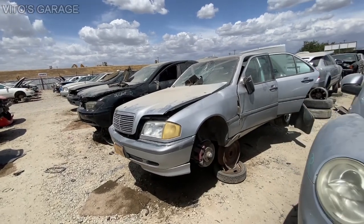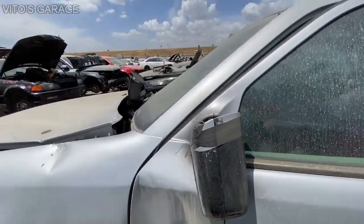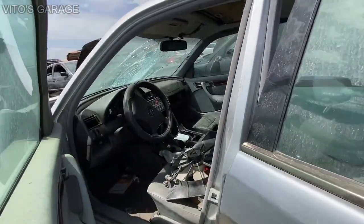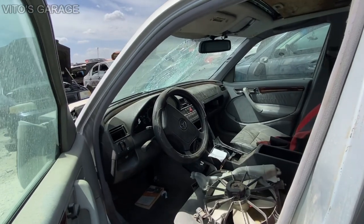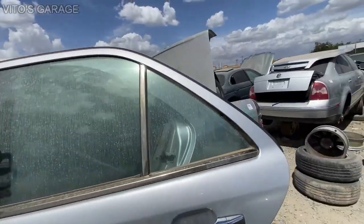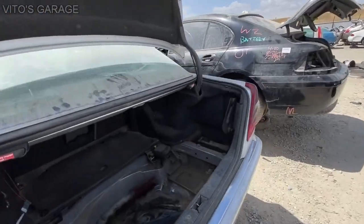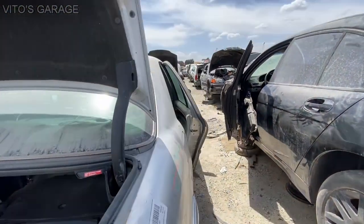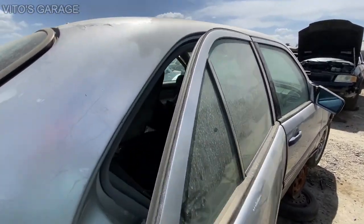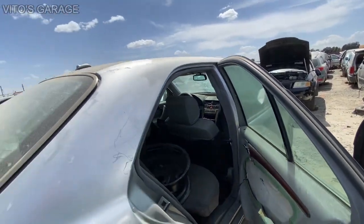We have a W202 C-Class here. There was a slight accident and unfortunately because of that they just sent this car to this graveyard. Everything is dusty here but literally all these cars are rust-free — all of them. Thanks to this amazing state of California they are super clean. It's just sad seeing all these cars here.